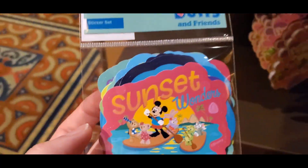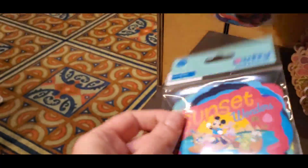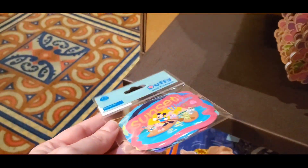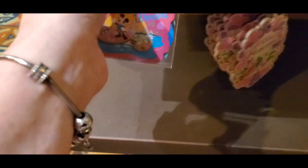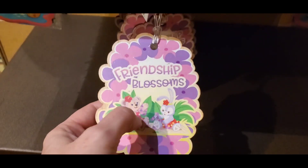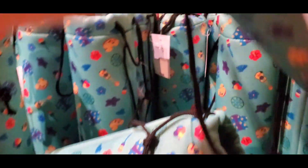We also have a sticker set — super, super cute, $15. Look how many stickers are in there. You could put it on your laptop or whatever you want. Then you have the Friendship Blossoms luggage tag — that's only $10, and it is wood. And then you have for $20 a water bottle holder, which is great when you go in the parks for easy access.